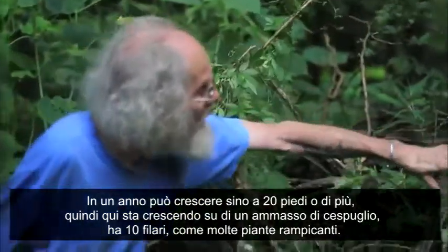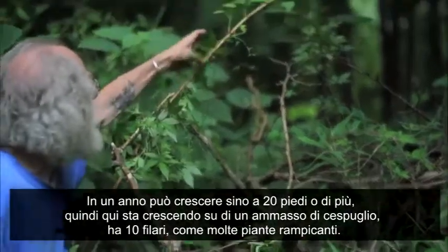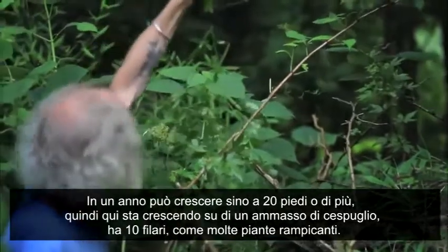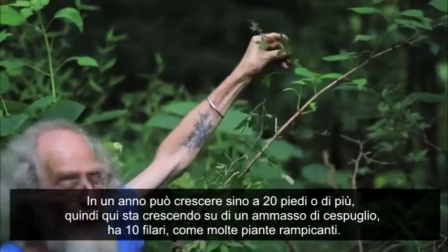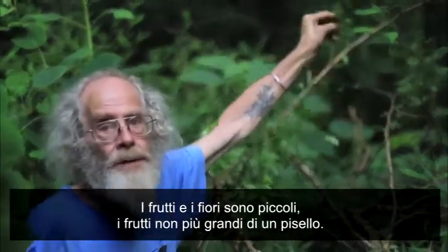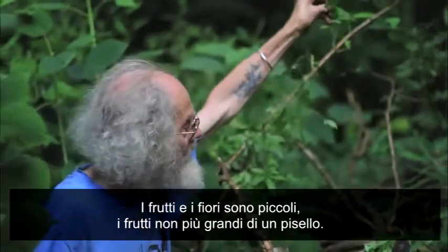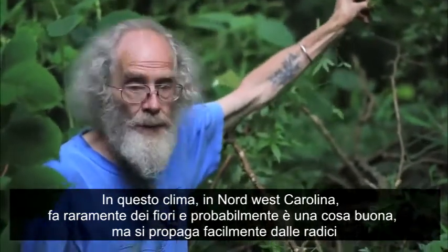Here it has gotten into a brush pile — it's growing up through the brush pile and you can see it running up the side of these shrubs. It's got tendrils, like many squash family plants. The flowers and fruit are tiny; the fruit is not much bigger than a pea. In this climate here in western North Carolina, it rarely makes fruit, which is perhaps a good thing considering how weedy it is.